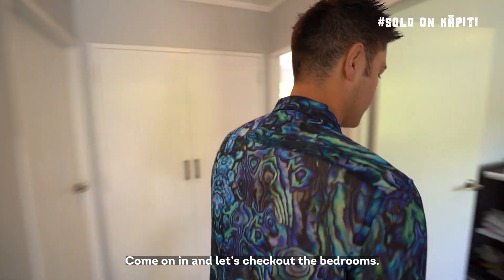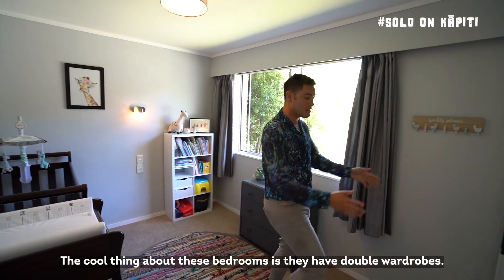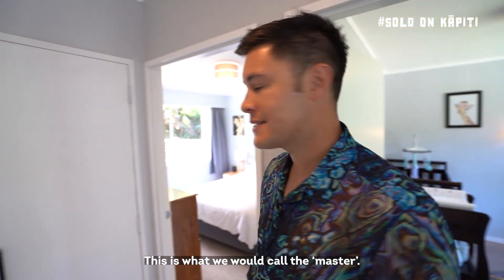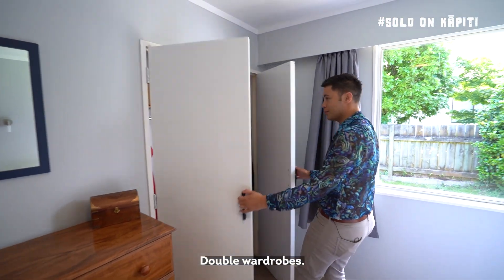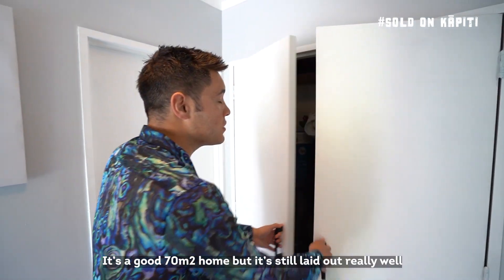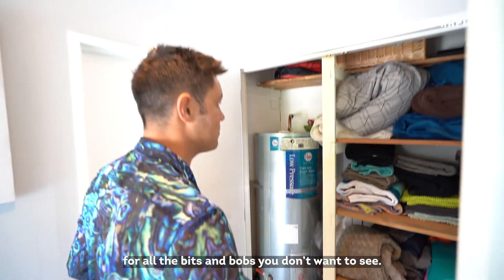Let's check out the bedrooms. We've got the first bedroom — the cool thing about these bedrooms is they've got double wardrobes. This is what we call the master, and this room is also nice and big and spacious for a two-bedroom — double wardrobes. And in the hallway we've got some more storage. It's a good 70 square metre home but it's still laid out really well, with lots of storage for all the bits and bobs you don't want to see.